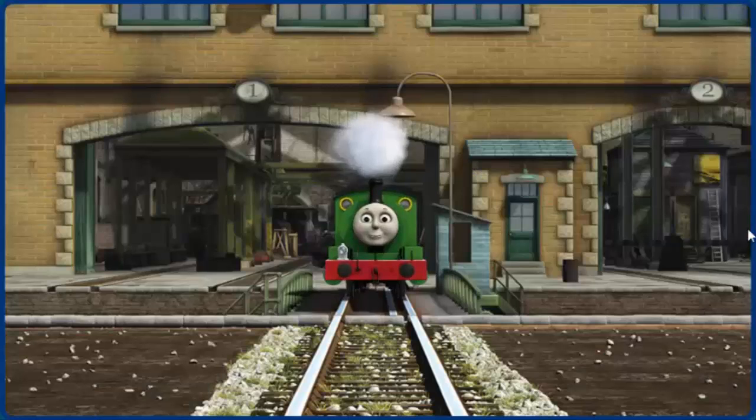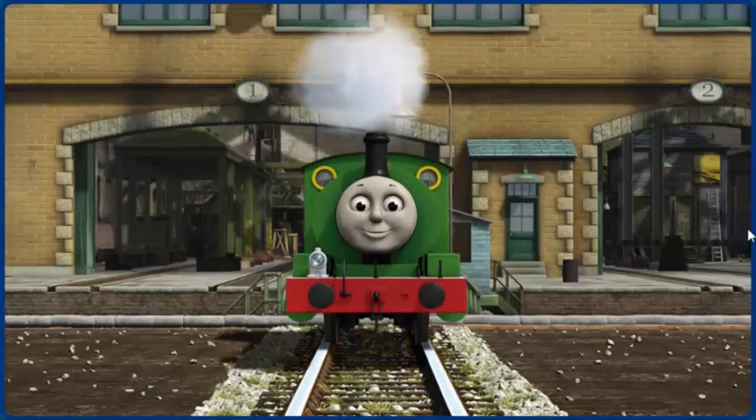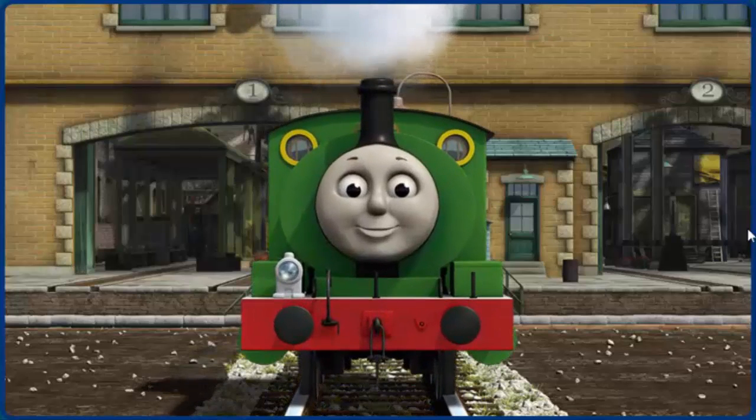You fixed it. Percy is ready to get back to work.